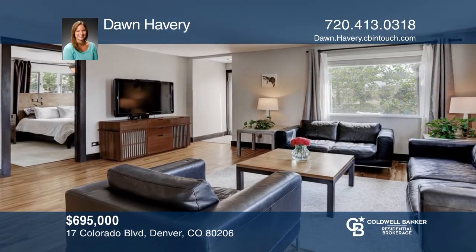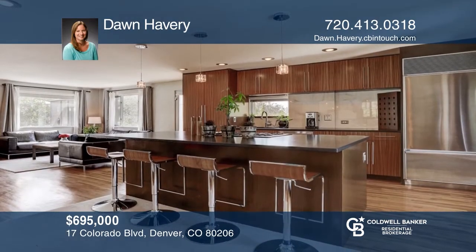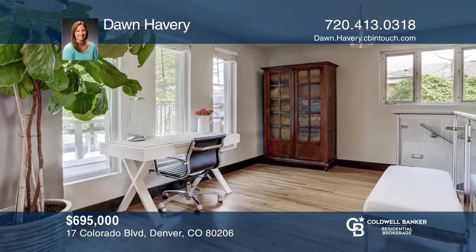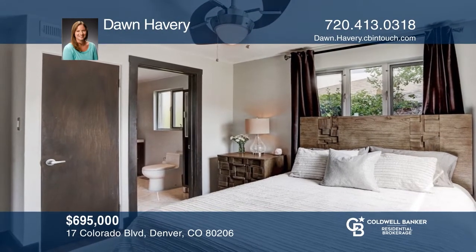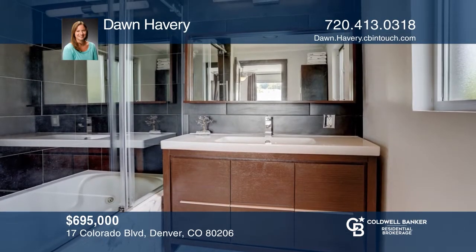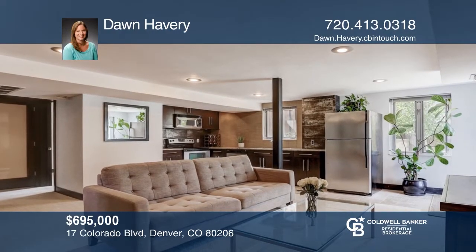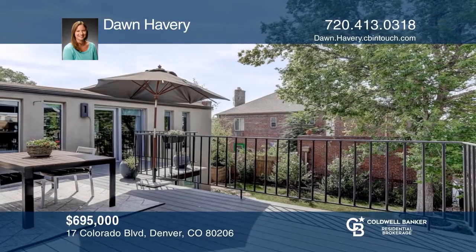This three bedroom, three bath home offers an open floor plan with natural light in hickory hardwoods throughout. The kitchen hosts sleek custom zebra wood cabinets, high-end stainless steel appliances, granite countertops and an island. The spacious master suite includes a cedar-lined walk-in closet and a master bath. Head to the lower level to find a second full kitchen, two bedrooms and a full bath. This home is complete with a hot tub oasis. Contact Dawn Havery today to learn more.